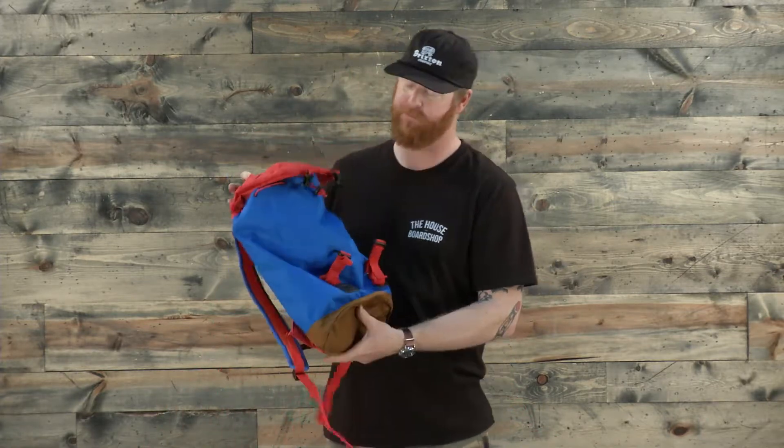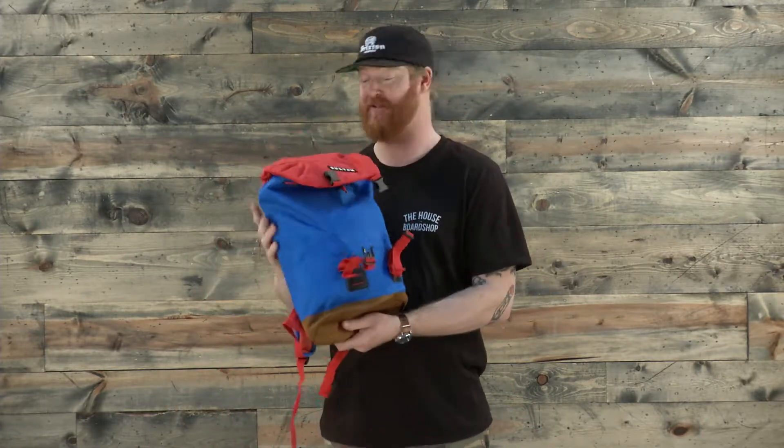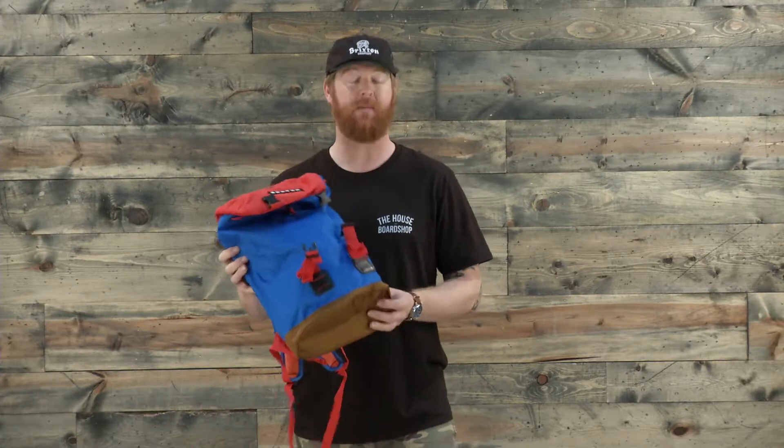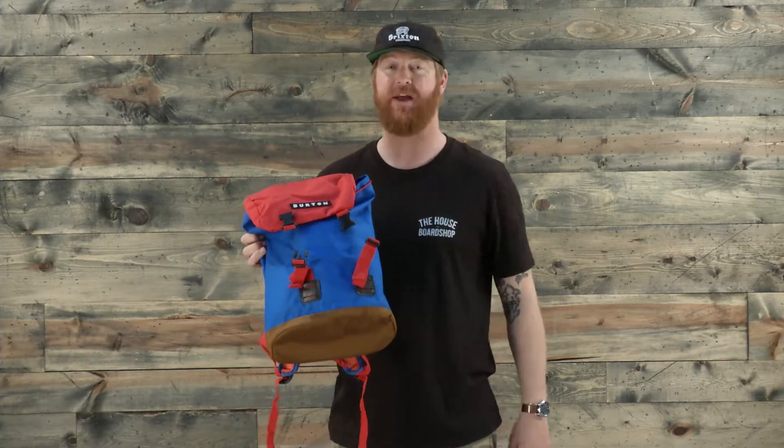This is a wonderful little pack. It has a lifetime guarantee from Burton. It's called the 2016 Burton Tinder Kid's Backpack, and you can check it out at thehouse.com. Thanks for watching. Leave a comment or a question, and remember to subscribe to the House Board Shop YouTube channel right now.